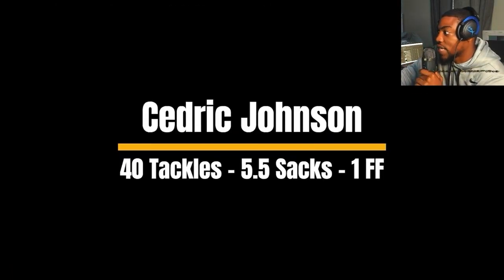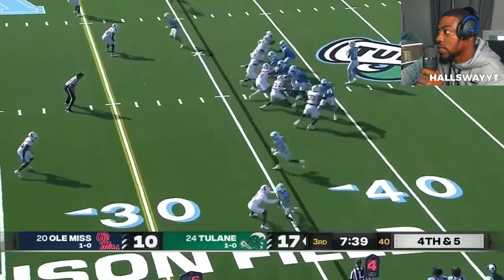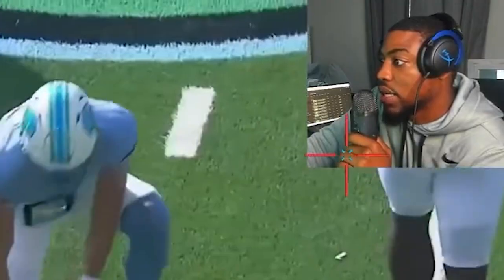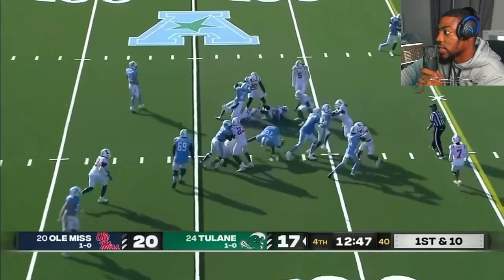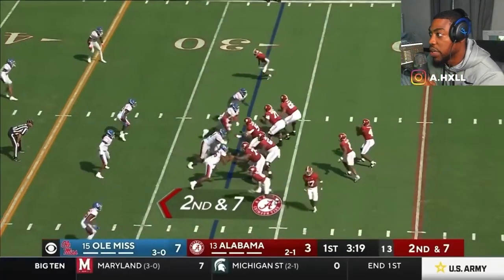40 tackles, five and a half sacks, and one forced fumble on the season. Oh my gosh. Came blazing off the edge. He definitely has a good size — somewhat of a bigger compact build.